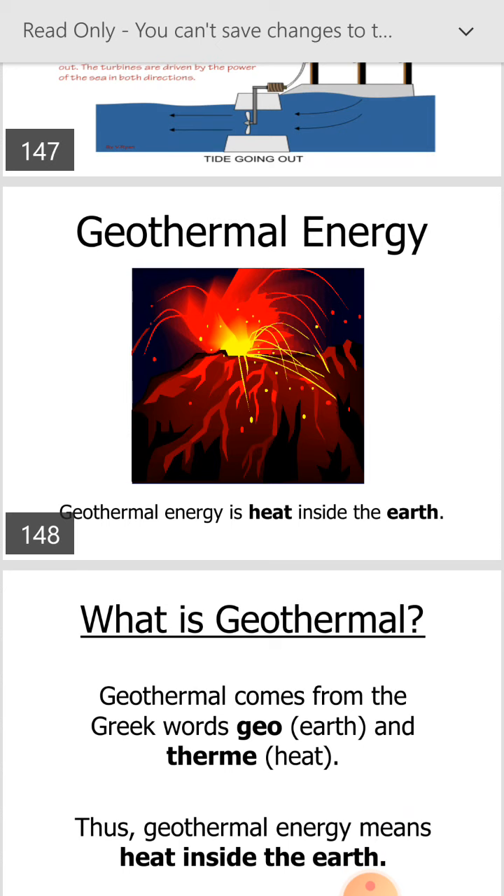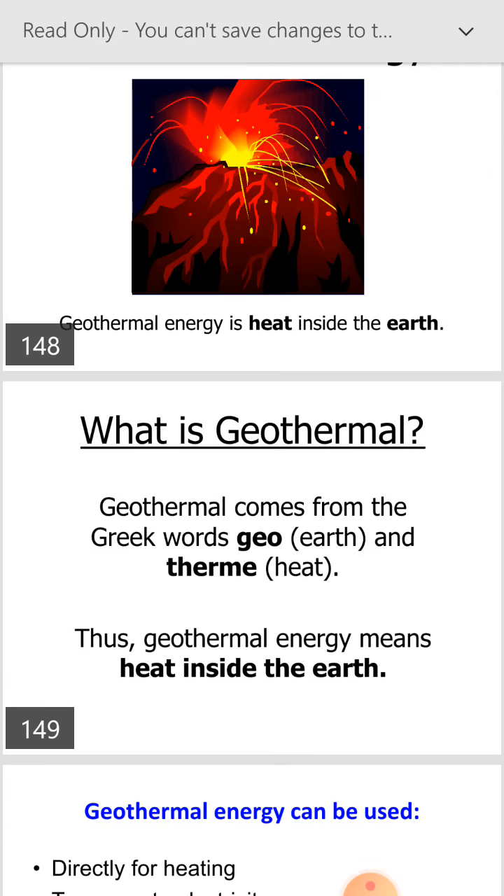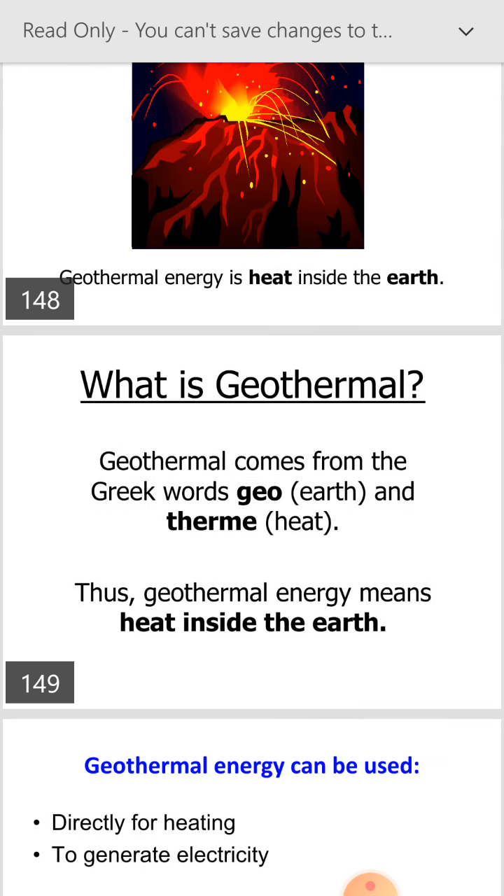Geothermal energy is heat coming from the center of the earth or inside the earth. Geothermal comes from the Greek word: geo means earth and therm means heat. Heat coming from the earth is called geothermal energy. The geothermal energy means heat inside the earth.